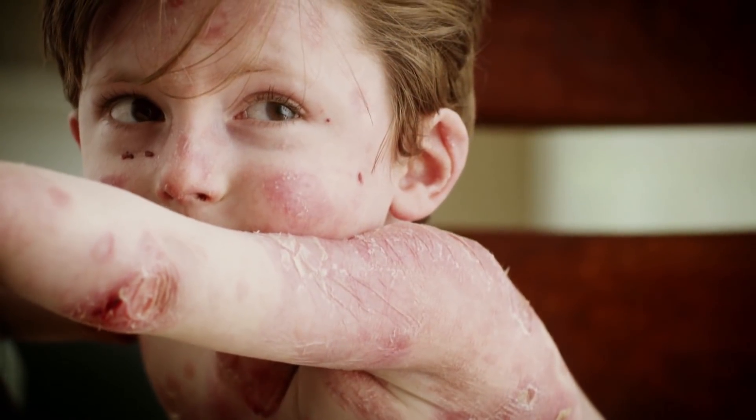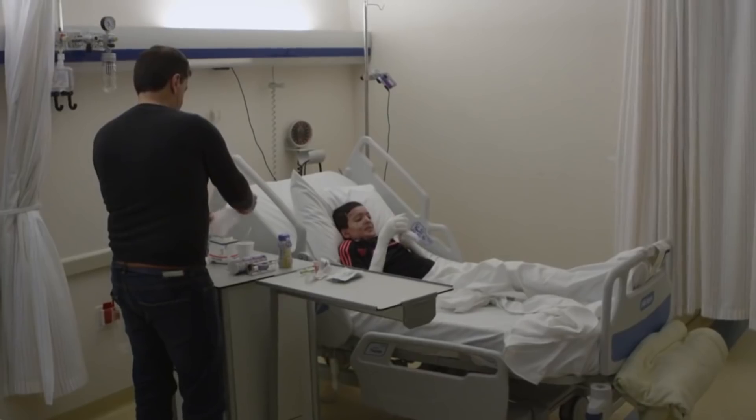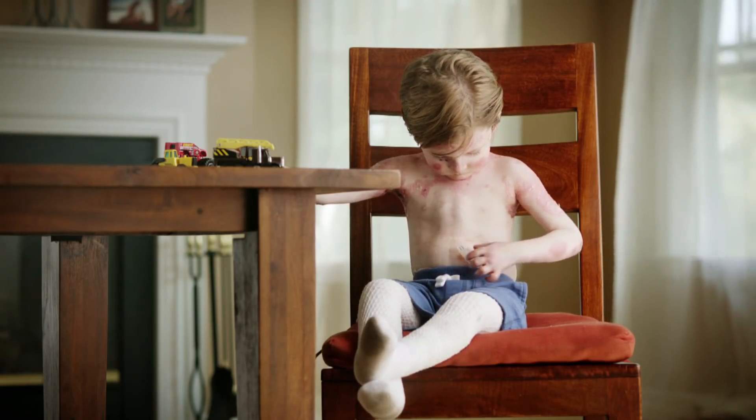Asa was born with epidermolysis bullosa. They're sometimes called butterfly children — skin so fragile it blisters, deteriorates, and peels off. Conventional skin grafts don't always work for people with EB, epidermolysis bullosa. In its most severe form, the genetic disorder ultimately leads to skin cancer.